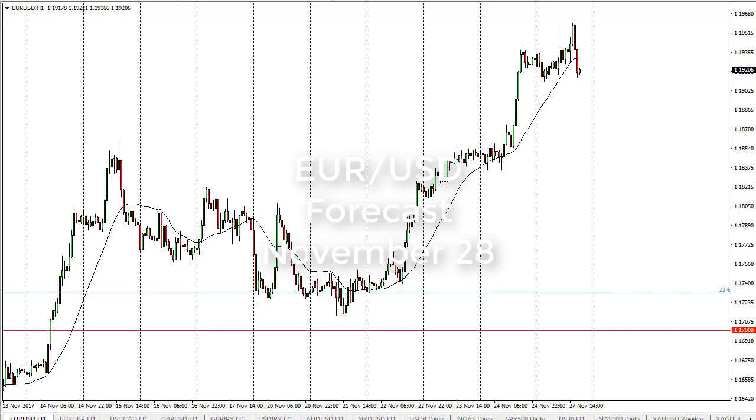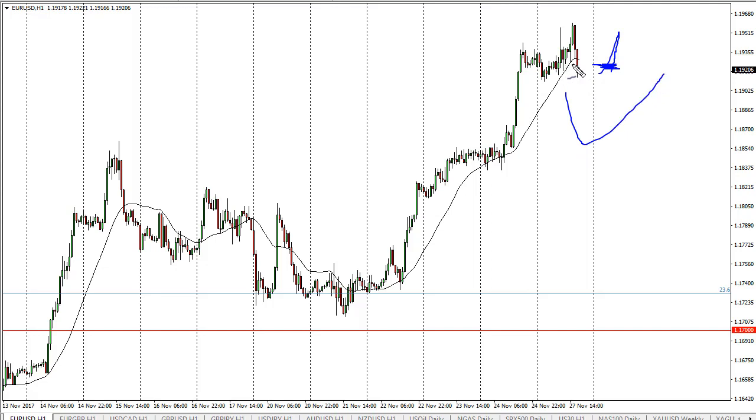From FxEmpire, this is Christopher Lewis looking at the euro dollar pair for November 28th. You can see that we tried to rally during the day here on Monday, but really have given back all of the gains, and at this point we're trying to form a bit of a shooting star that could signify a pullback.